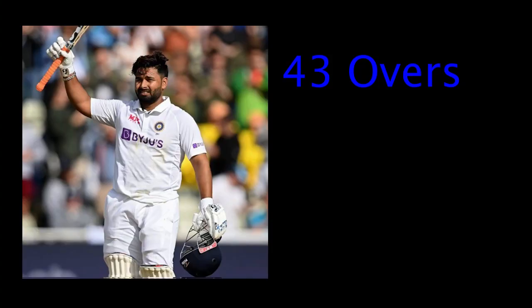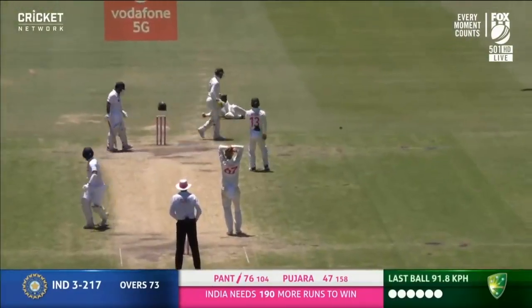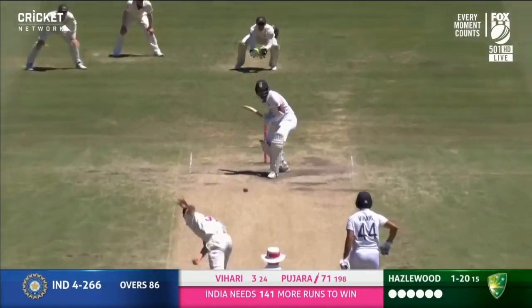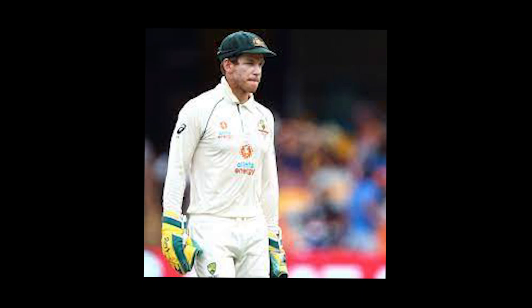Pant was at the crease for 43 overs, and for most of those Paine had defensive fields in place to try and prevent him from scoring runs. That means that for just under half the day, the Aussies were setting fields that were not as likely to get wickets. Tim Paine was one of the best and most underrated captains in world cricket at the time, and even he was lost on how to attack the situation — do you keep attacking and risk losing the test, or dig in with defensive fields and take the game deep? He chose option B and failed to call Kohli's bluff, meaning Australia lost a lot of overs to get wickets.